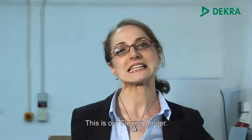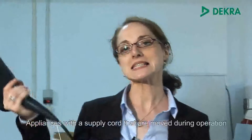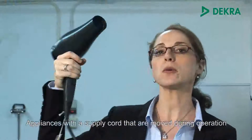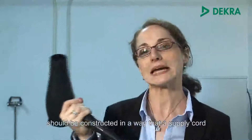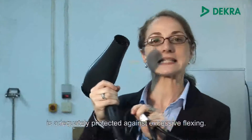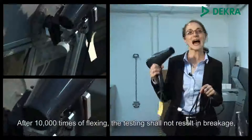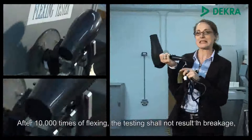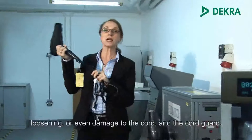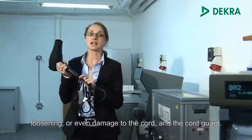This is our flexing tester. Appliances with a supply cord that are intended to be moved during operation should be constructed in a way that the supply cord is accordingly protected against excessive flexing. After 10,000 times of flexing, the test should not result in a breakage, loosening, or even damage to the cord and the cord guard.